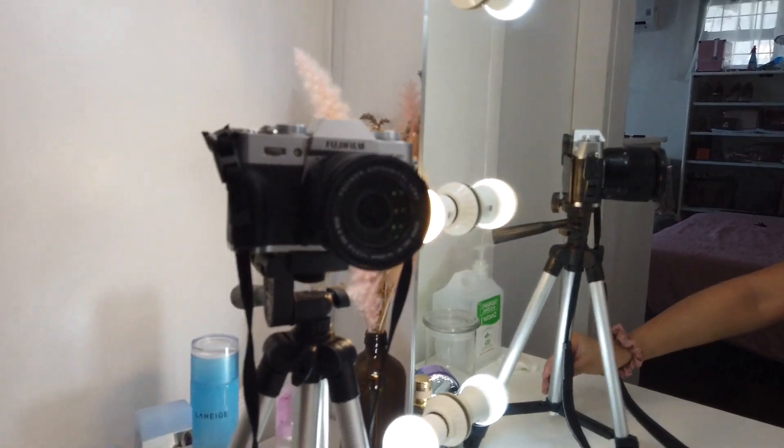But where the hell is my tripod? Okay, I found it — my brother had it. So I'm gonna set up the camera right now. Sometimes I get really discouraged to film because of the lighting. Here's the setup.